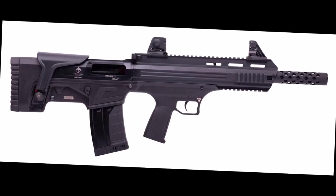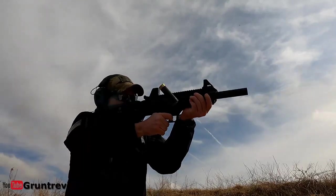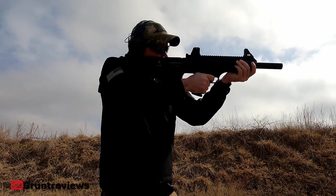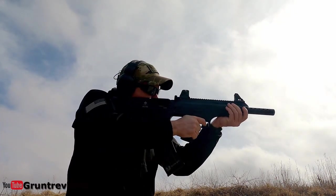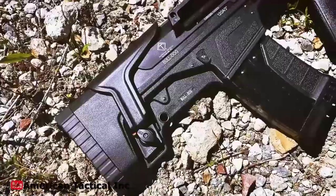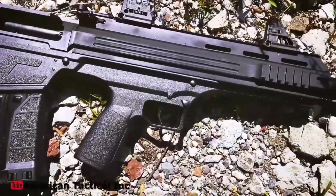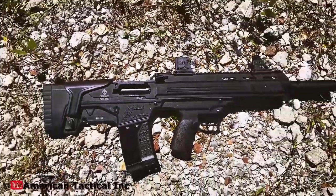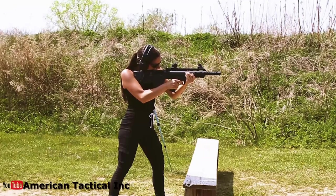ATI Bulldog SGA 12-gauge bullpup shotgun is next. The ATI Bulldog SGA is a magazine-fed semi-automatic shotgun designed to quickly acquire your target. This shotgun is ideal for maneuvering in tight spaces and close quarters combat, with an 18.5-inch barrel, 5+1 capacity, and a compact 29.38-inch overall length. To provide a perfect sight picture, the stock has an adjustable cheek rest and quick action flip-up sights. With a quad Picatinny rail system and an M-LOK platform, this shotgun can be outfitted with a wide variety of accessories. It also includes a three-piece choke tube set to help you get the right spread for your target. The Bulldog SGA is an excellent choice for hunting or simply trying out a new shooting technique.